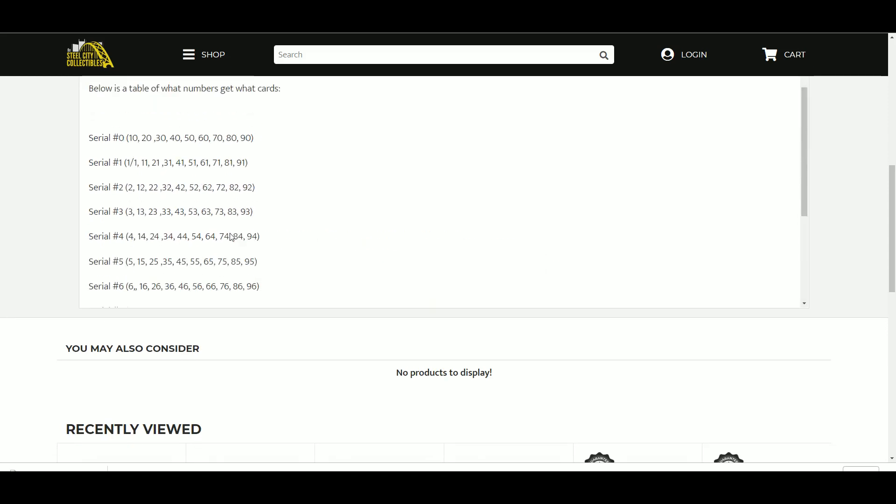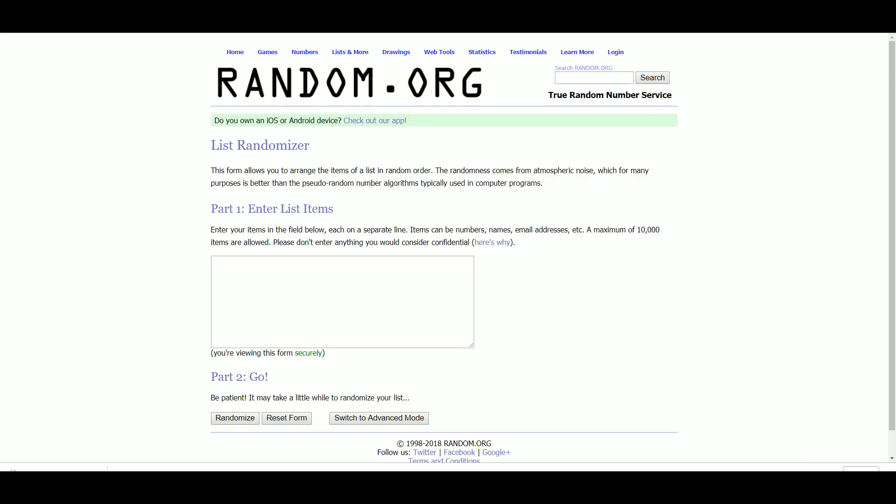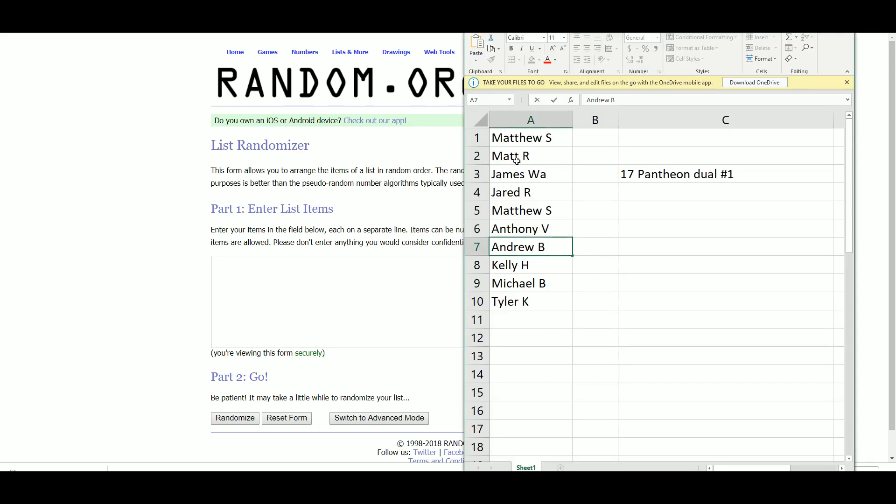Any Panini points will be put into one lot and randomized to one slot at the end of the break. You can watch the break live on our YouTube channel and it will be uploaded shortly upon completion. We have Matthew S., Matt R., James, Jared R., Matthew S. with another spot, Anthony V., Andrew B., Kelly H., Michael B., and Tyler K.